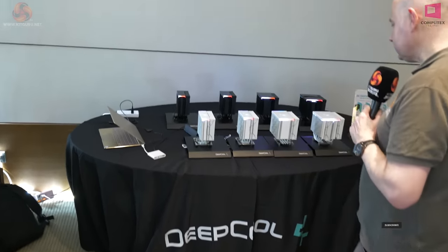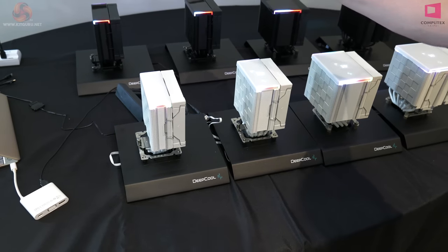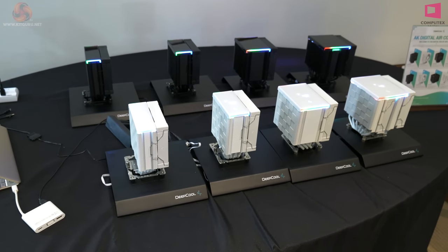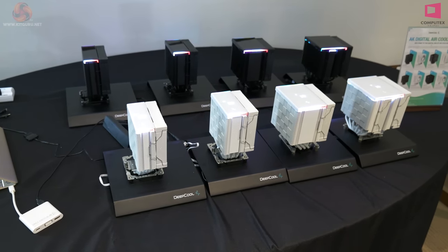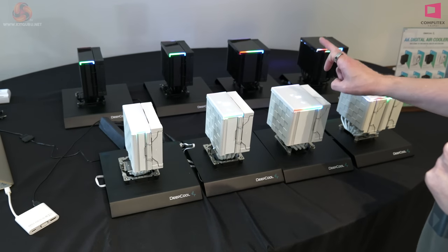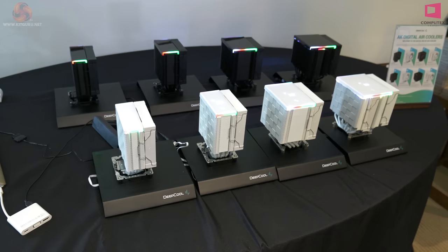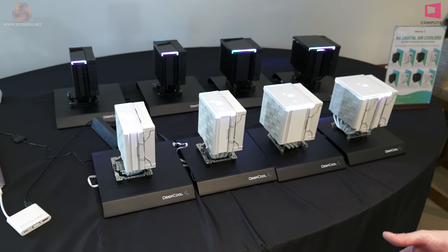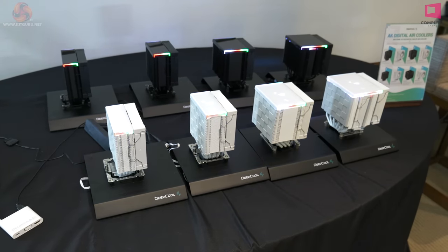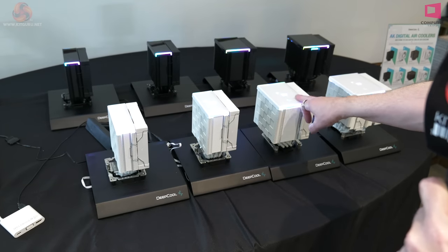I'm going to start with a cooler that we aren't going to see in Europe or indeed the UK — disappointingly. The coolers at the front are the white versions of the coolers at the back. Price is the same, no premium for white. The tragedy is that this slim version apparently has the same thermal capability as the larger one, and yet for some reason the Americans are going to get both this and this, while we in the UK are only going to get one. I don't understand — makes no sense.